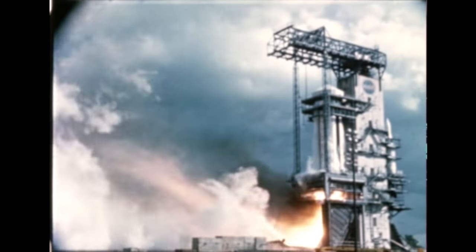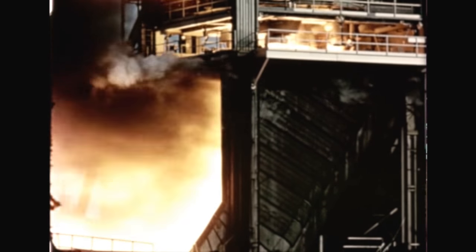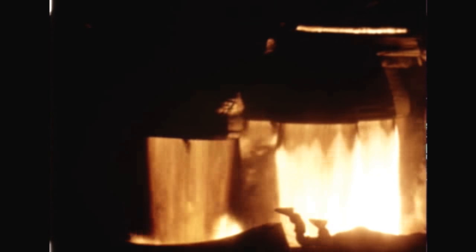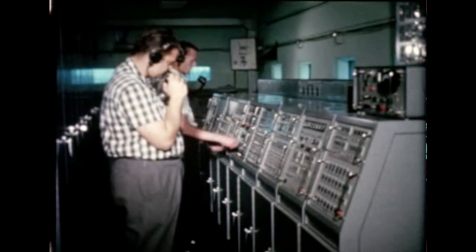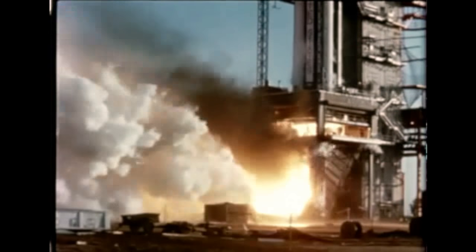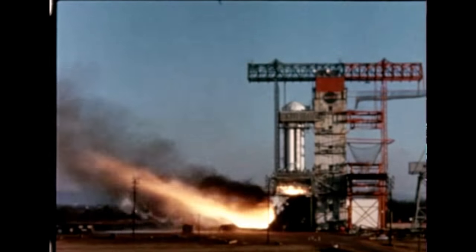Meanwhile at Marshall, three static firings of the booster for the fifth Saturn flight vehicle, SA-5, were conducted. The first, for 32 seconds, was successful. The second firing was conducted for a period of 143 seconds; however, propulsion system deficiencies appeared in data analysis and corrective action was taken. On March 27th, a third firing of 144 seconds was successfully performed; results indicated that the deficiencies had been corrected. The SA-5 booster, first in the Block 2 series, is the initial flight booster to be static fired at full thrust of 1.5 million pounds.